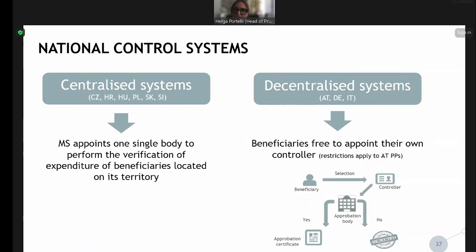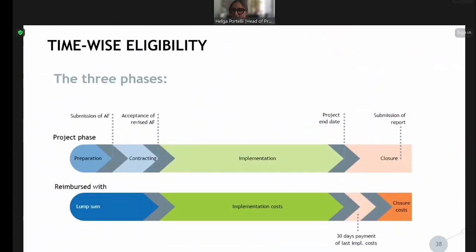Going to the next slide, I want to present the time-wise eligibility. When we look at the project, we look at it in three phases. The first phase is the preparation and contracting phase — you have just gone through it: you submitted an application form, it was approved, and then you revised the application form based on conditions and improvements that were necessary.